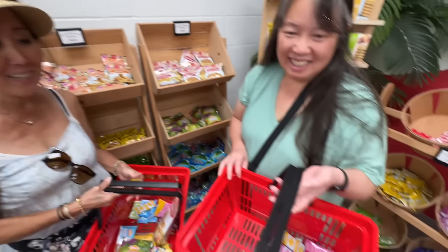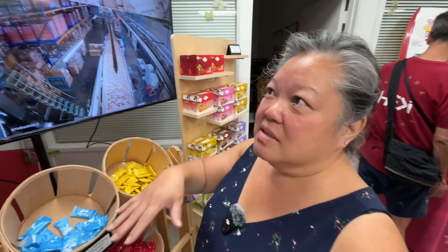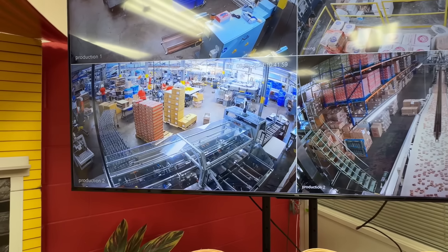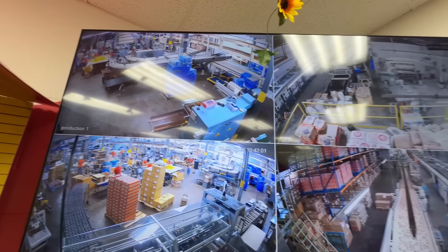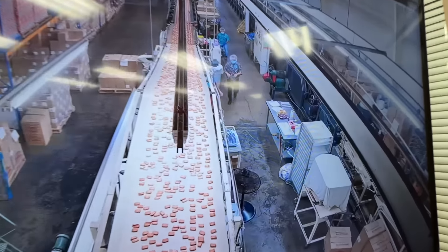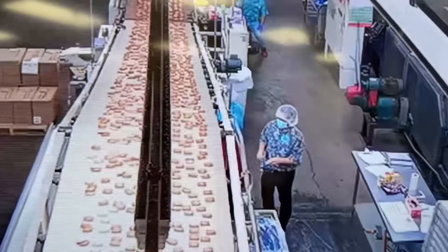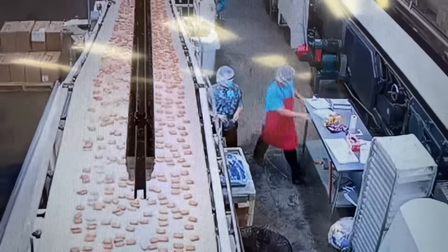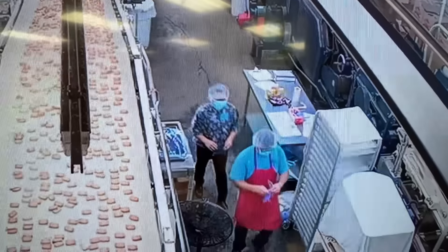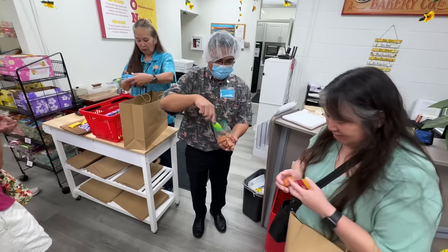We got the little ones so they fit in our carry-ons — smart thinking! We're looking for Ronald, the manager, who went somewhere into the factory. We found him — he had to suit up, and now he's getting some cookies right off the factory line for us. Right off the line!